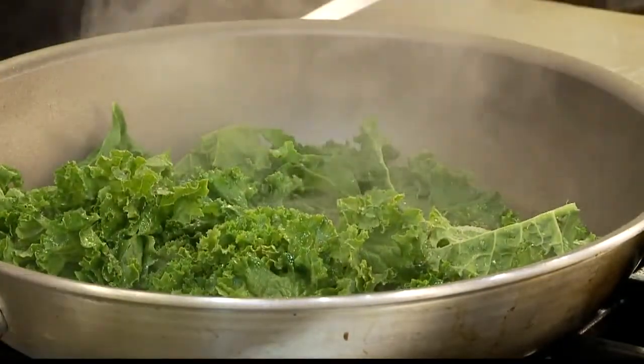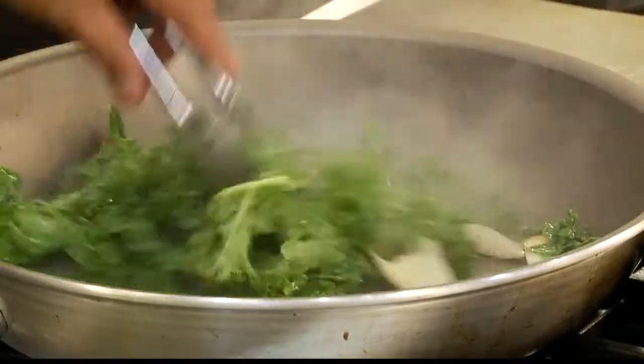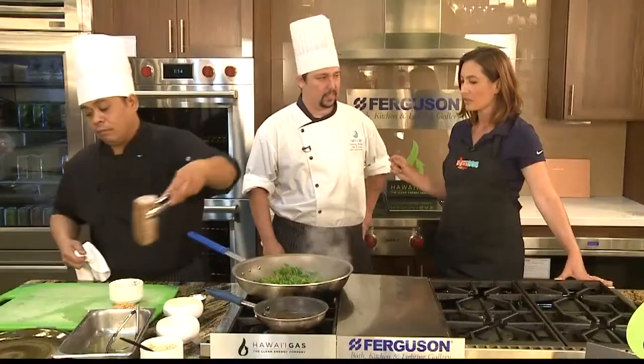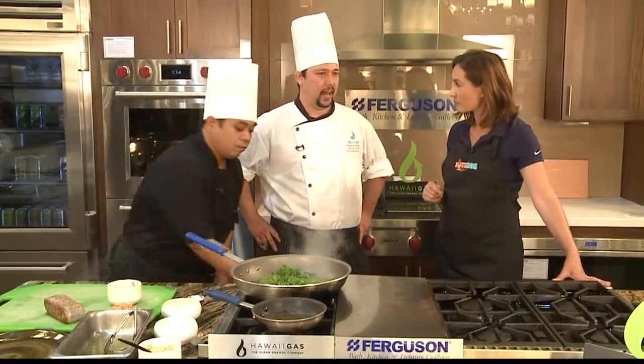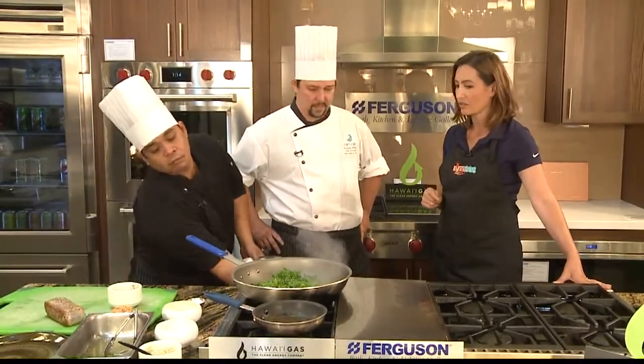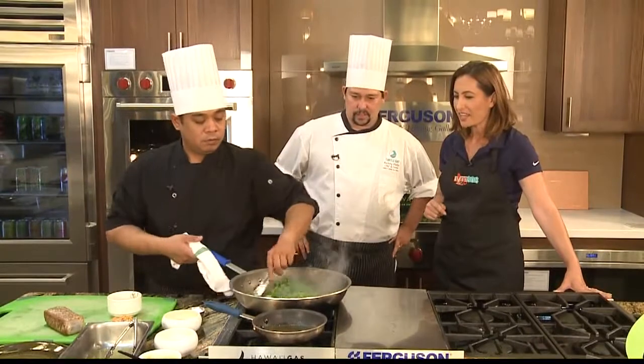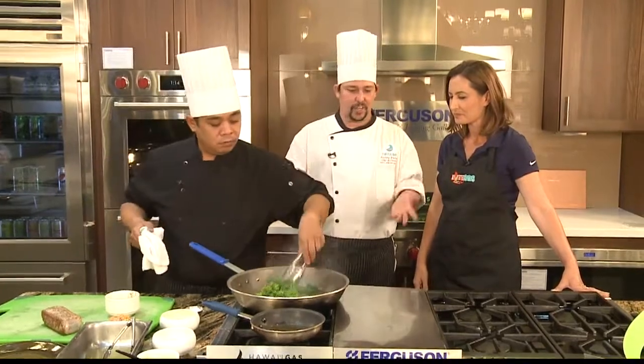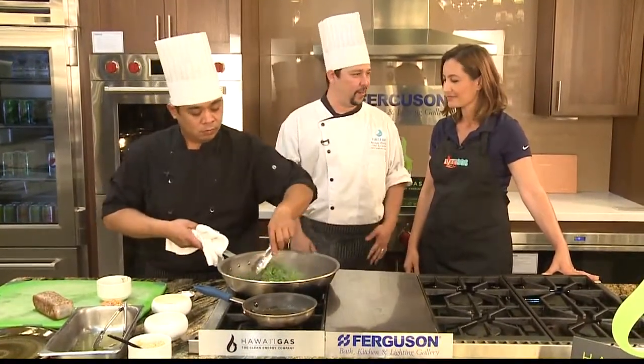This looks great. You guys are open for breakfast and dinner — we open at 5:30 at night and 6 o'clock in the morning. That looks so good. It's a nice, vibrant color too. There's nothing wrong with good, healthy food. A lot of people are scared and run away from it.